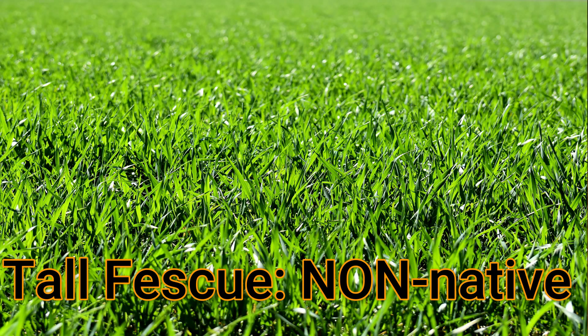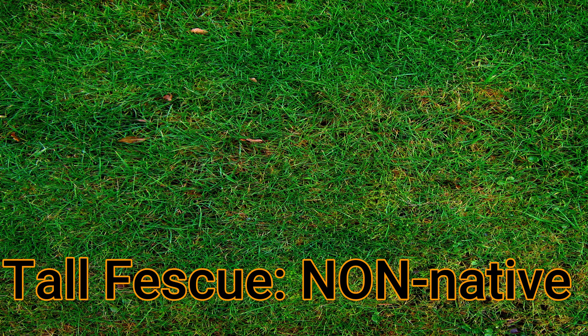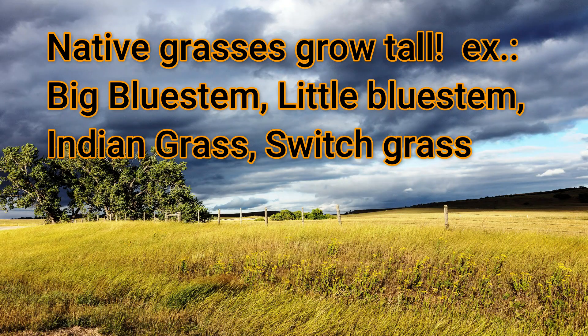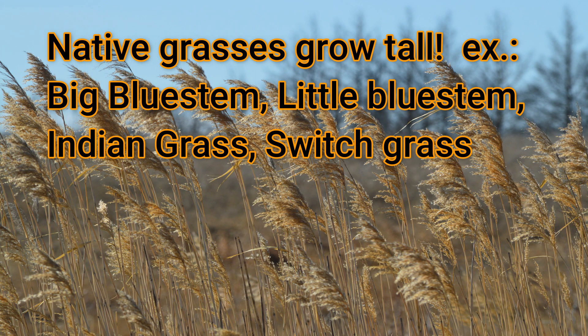So many plants in your lawn are non-native plants. Even your grass — which in this area is tall fescue — is a non-native. Our native grasses were things like big bluestem, little bluestem, switchgrass, and Indian grasses. They were prairie grasses which don't do well under a lawnmower. But this particular plant, Pennsylvania Bittercress, is actually a native species.